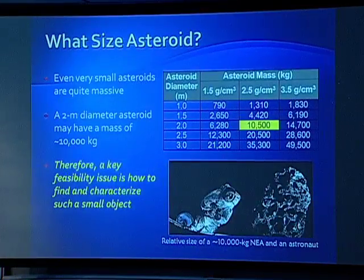What size asteroid? Even really small asteroids are heavy from the standpoint of pushing them around. Even a two-meter diameter spherical asteroid is about 10,000 kilograms. So moving a 10,000-kilogram, two-meter asteroid is roughly where we settled. And one of the key feasibility issues is how do you find such a small asteroid? That's what Don is going to talk to us about later this morning.